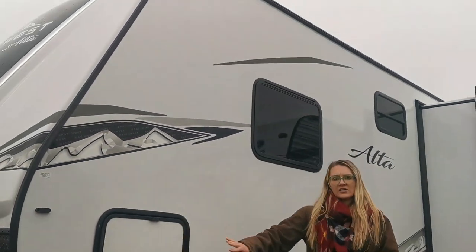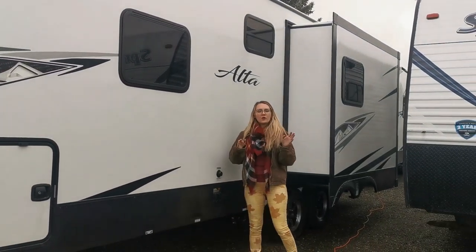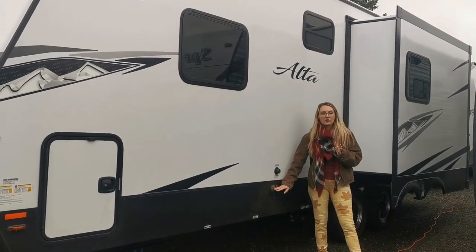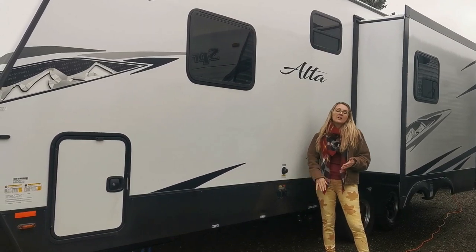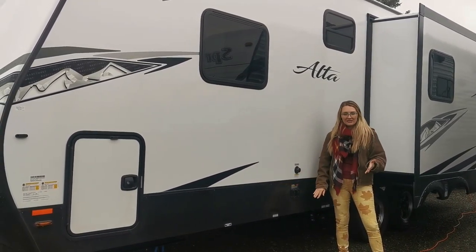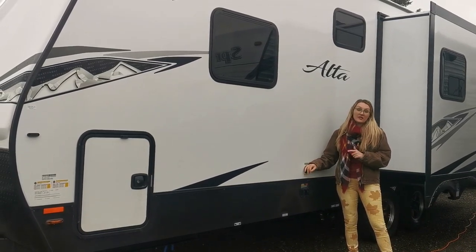Another nice touch that Alta does is four power stabilizers — all electrically controlled with controls on the rear of the trailer. Kids are a little tempted on the front to press these buttons, so it's nice that they're hidden in the back. You also have a black tank flush back here.